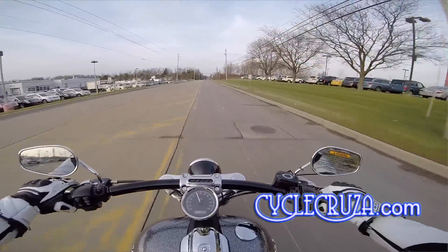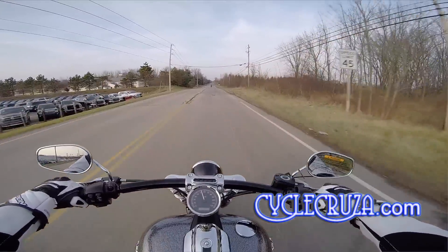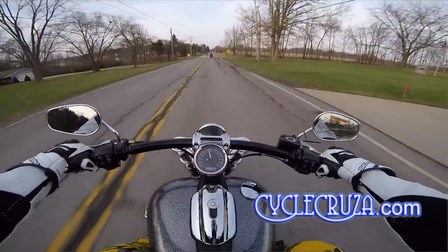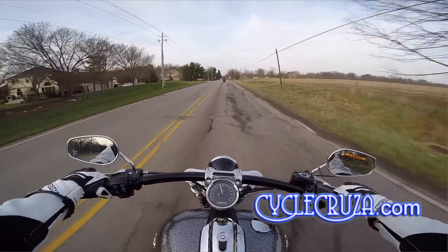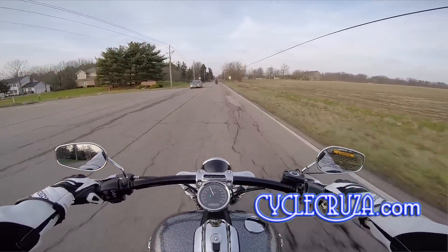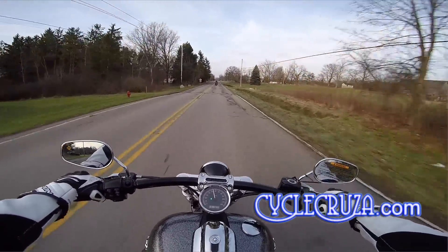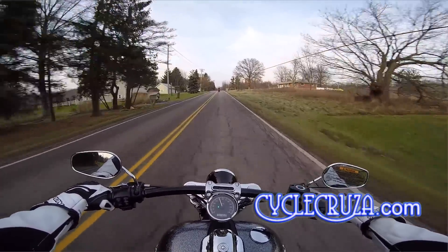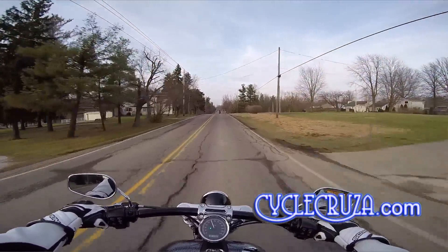Much lower to the ground. This thing is slow as hell. It's got good torque, though. Shifting is pretty easy on the bike. It just doesn't have the pull like my bike at all. But I could sit here and ride on this thing for a week. It is really comfortable. Feels like I'm sitting in an easy chair.